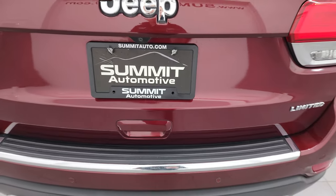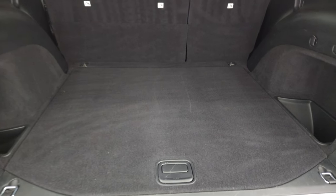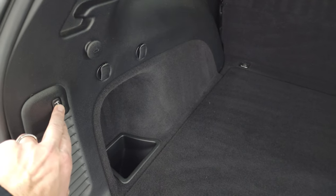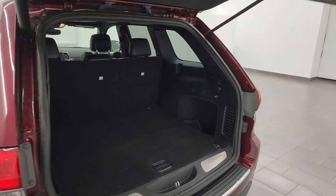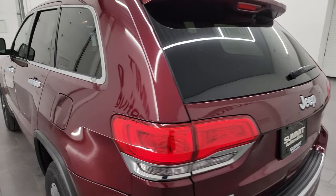This is a power liftgate — that opens up nicely. The back storage area is very clean on this vehicle. You do get a full size spare tire with jack and tools, and then the power liftgate buttons right here. Press that and it'll beep at you three times and then begin its descent, and that shuts nicely.